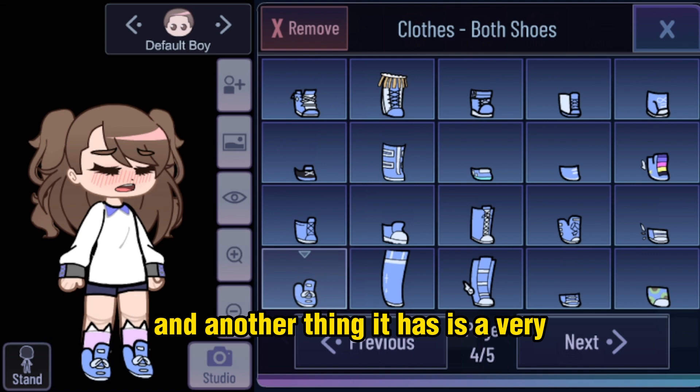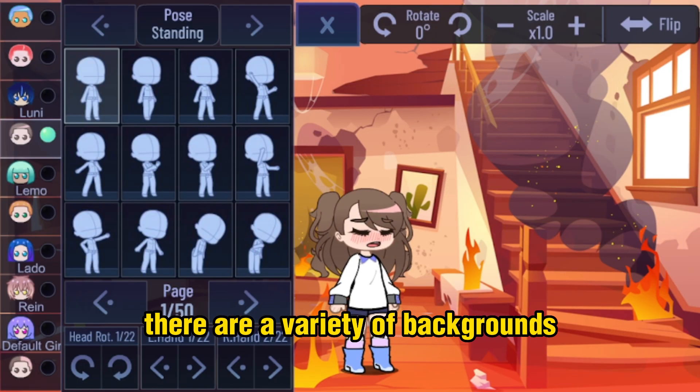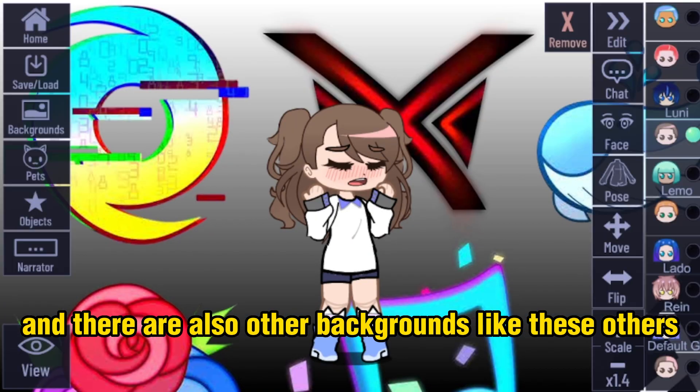Another thing it has is a very very cute cinnamon roll logo — I love it. In the background section there are a variety of backgrounds, and the best thing is that there is a cinnamon roll background. There are also other backgrounds like these others.